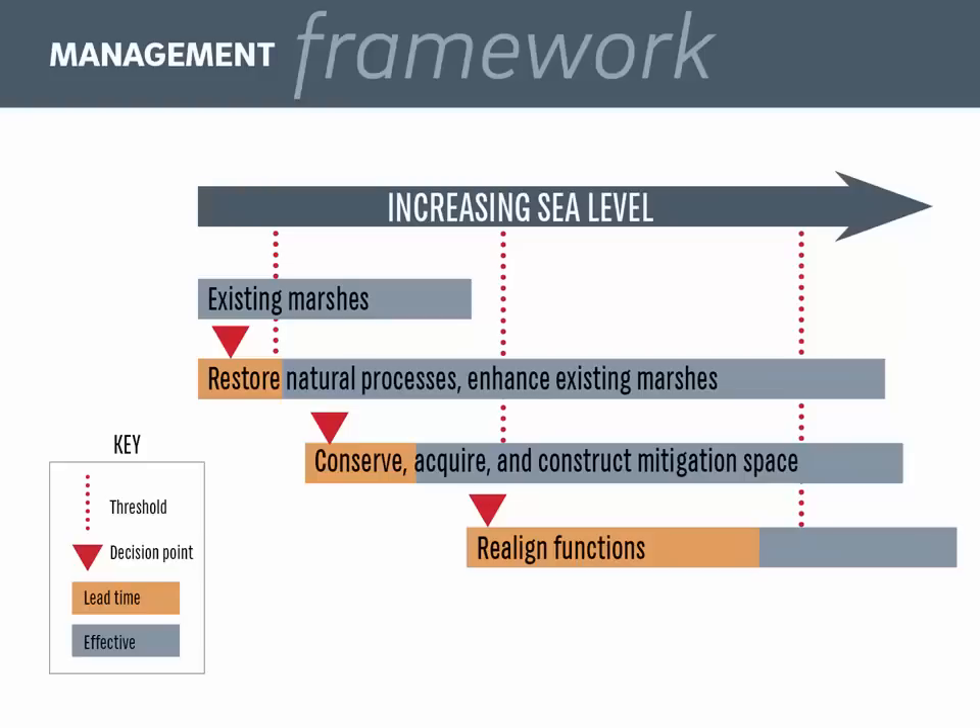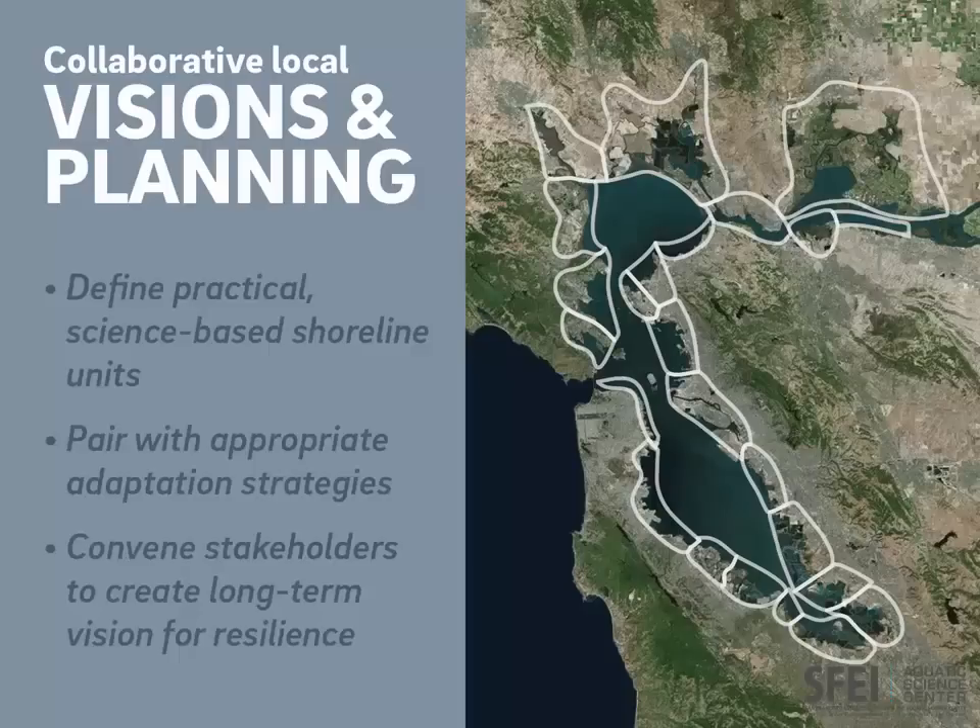So how does this really work? You can put these ideas into a management framework with thresholds, decision points, and lead times to plan for effective solutions. This approach can help local communities integrate these complex ideas together with other social and economic needs. One idea stemming from the report is to define practical science-based shoreline units, defined by factors like wave action, sediment supply, the amount of baylands, and the amount of development. These factors define the sea level rise adaptation strategies appropriate in a particular area. Then within those boundaries, stakeholders would come together to create a long-term vision of resilience for sea level rise. Community leaders and experts in ecosystem science and economics would evaluate the different ideas, constraints, and options, agreeing on a vision for the shore that maximizes the benefits.